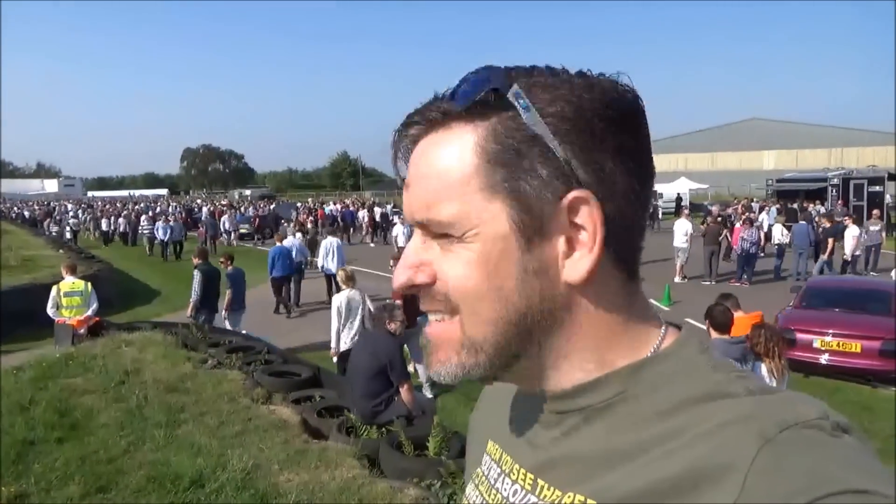Hey guys and welcome to Petrolped. Today is the first Sunday in June which can mean only one thing - it's Breakfast Club time again. Today is Full Throttle Sunday, which this year changed its name from Supercar Sunday, in honor of the Festival of Speed theme. This place is packed with an amazing array of cars on display.